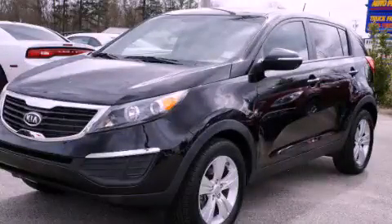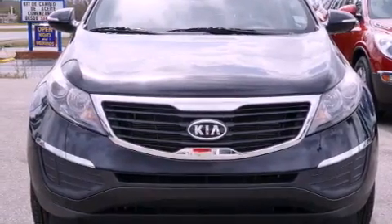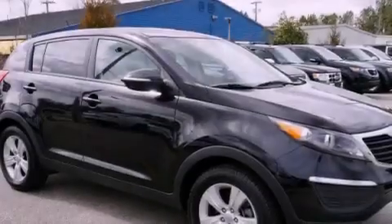This is a 2012 Kia Sportage — functional utility for a modern lifestyle. It has a 2.4-liter four-cylinder engine and an automatic transmission.